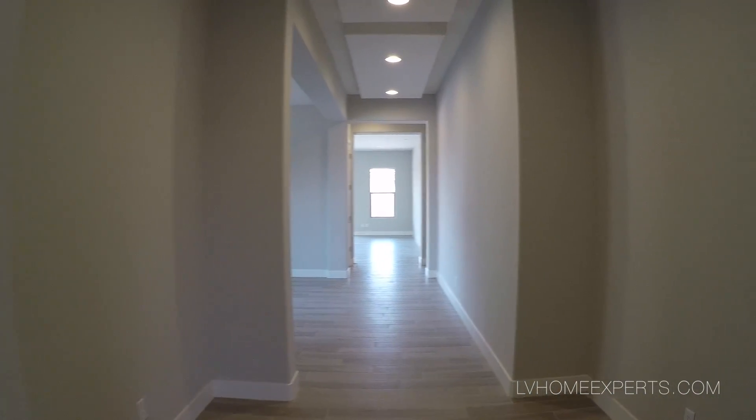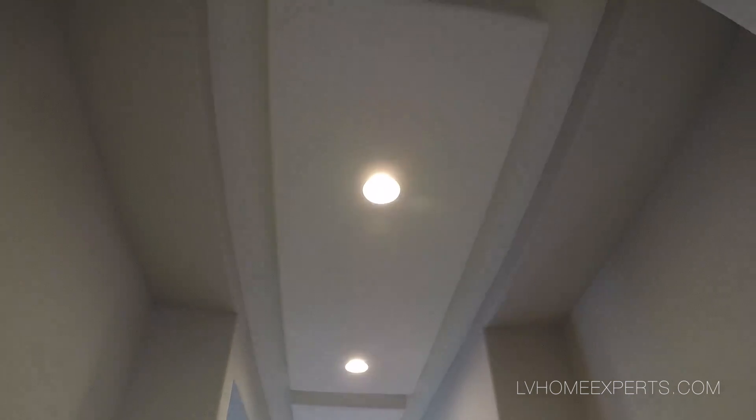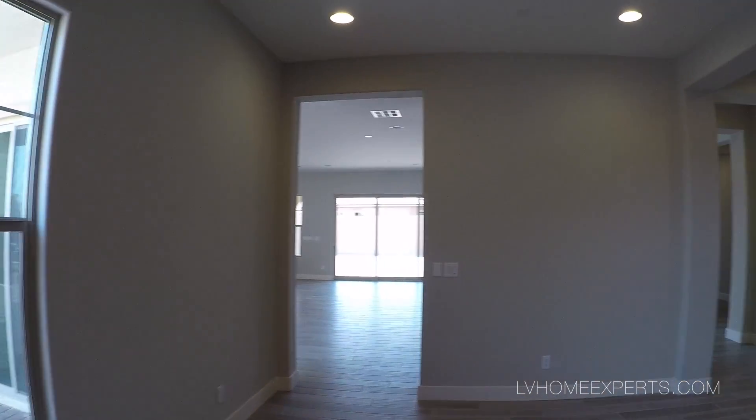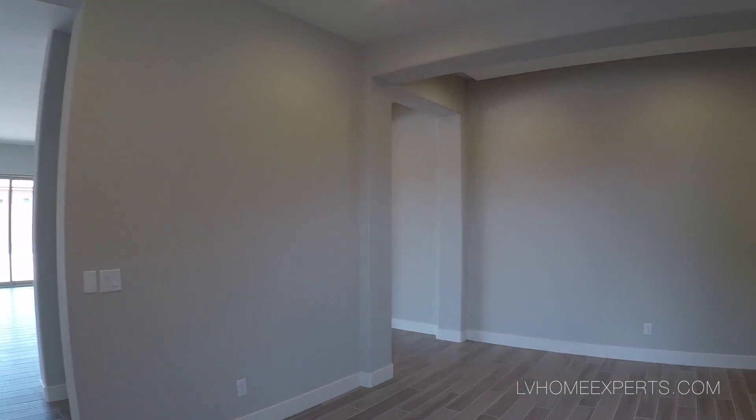Coming down the hallway here — look at that, reverse tray ceilings. That's actually really nice. On this area right here you could probably put a nice picture or something. Same thing on this side. The flooring is not wood — it's tile, which is really nice.